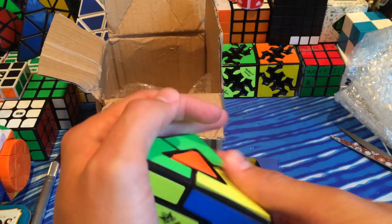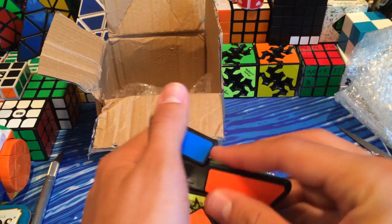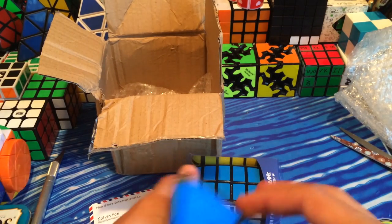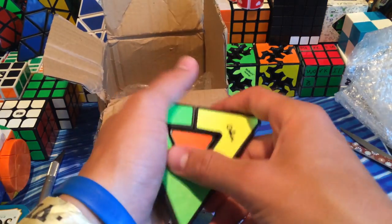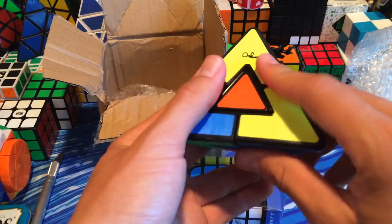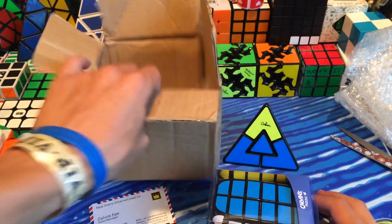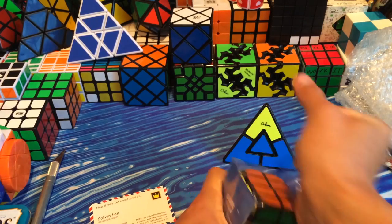Might as well go ahead and scramble it. Alex told me that no matter how scrambled it is, it is always four moves away from being solved. Not sure if that's true, but it should be a pretty fun puzzle.